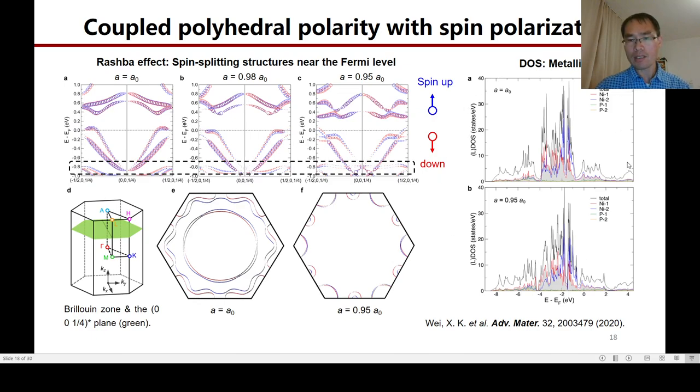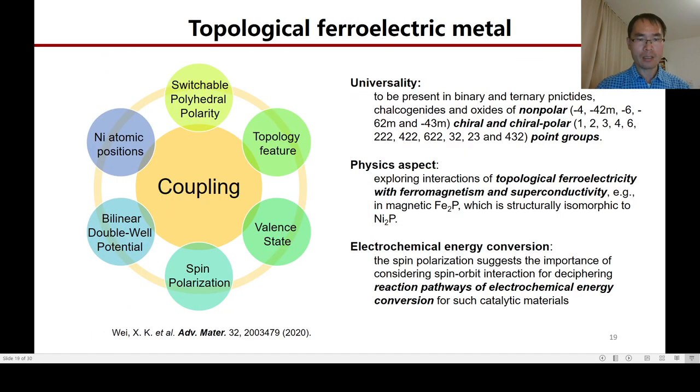Furthermore, our DFT calculations also show that the Ni2P1 phase exhibits a metallic state before and after compression. In this system, we see that many physical quantities couple with each other: the switchable polyhedral polarity, topological feature, valence state, spin polarization, and so on. To describe this intimate coupling between so many parameters, we therefore introduce a new term — topological ferroelectric metal — which should represent a new class of materials. This finding points out that we may explore new interactions between topological ferroelectricity with ferromagnetism and superconductivity in eccentric compounds.